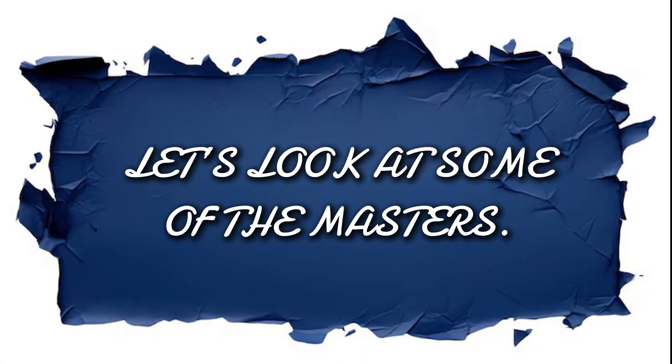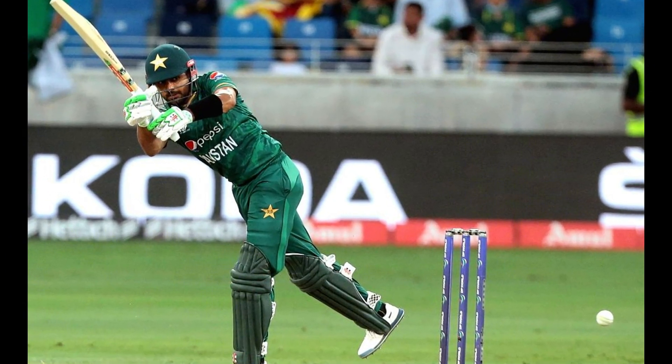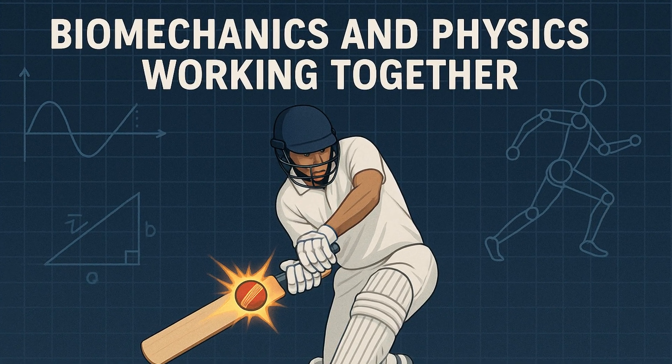Let's look at some of the masters: Virat Kohli's cover drives, Babar Azam's flicks and Rohit Sharma's pull shots are all perfect examples of biomechanics and physics working together.